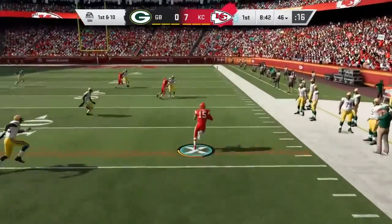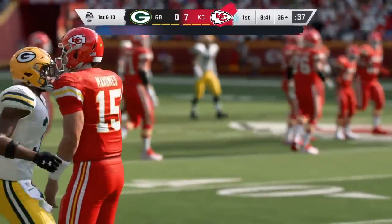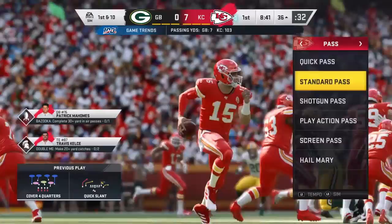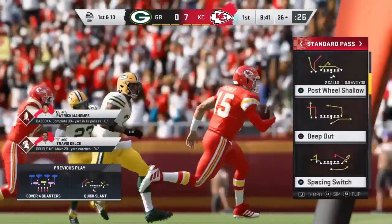Escaping the pressure — he's going to keep it here. He's going to be out of bounds, but not before he takes it inside the 40. No need to force it when you can do that instead. First down, 18-yard gain. Last drive, similar situation — he forced a ball into coverage for the pick. He learned better there.